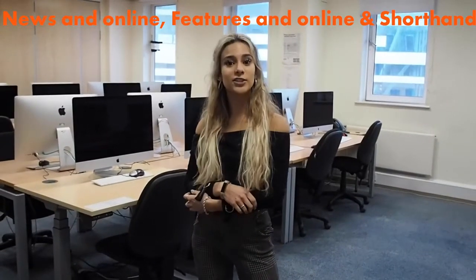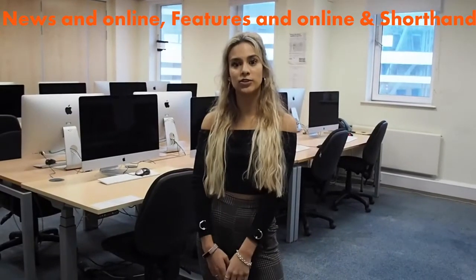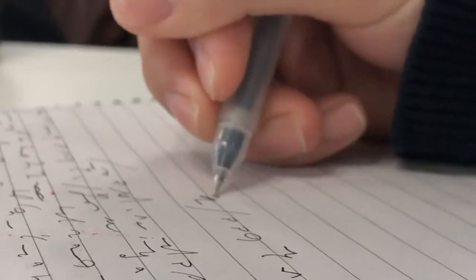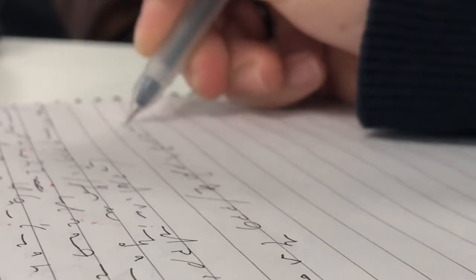This is one of the seminar rooms in Weymouth House. We do loads of things in rooms similar to this. We do news online in first and second year where you write proper news stories and learn to format them like the newspapers do. We do features and online where you work together in groups to create magazines and interactive documentaries. We also do shorthand — that's like a special little language that journalists write in to be quicker when they're doing an interview or court reporting, and that's all done in here.